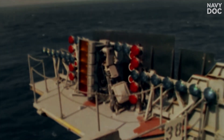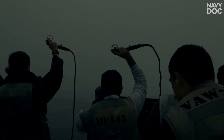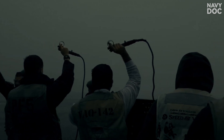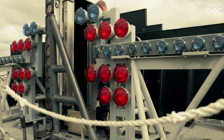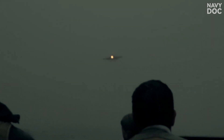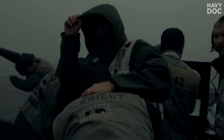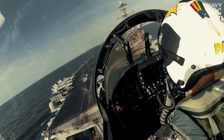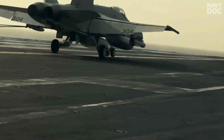They watch the light on the aircraft, which they call the meatball — a visual glide slope indicator that tells the pilot if they're too high or too low. If anything is off by even an inch — a gust of wind, a lurch of the ship — the LSO won't hesitate. They'll key the mic and scream two words over the radio that every pilot respects like an act of God: wave off.